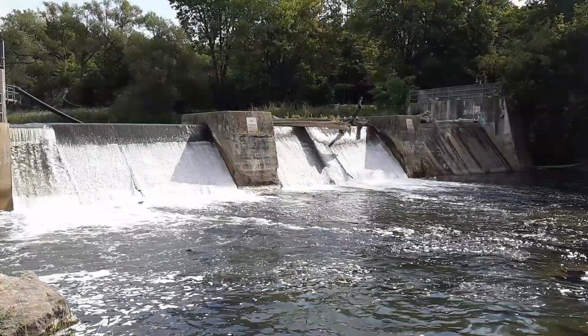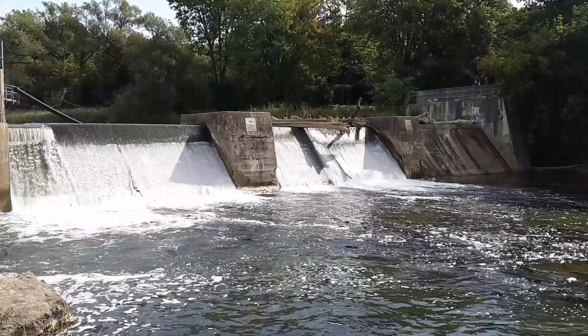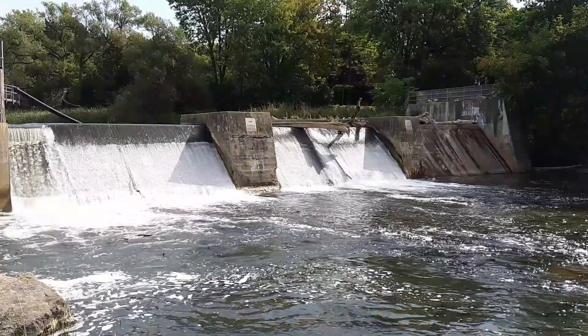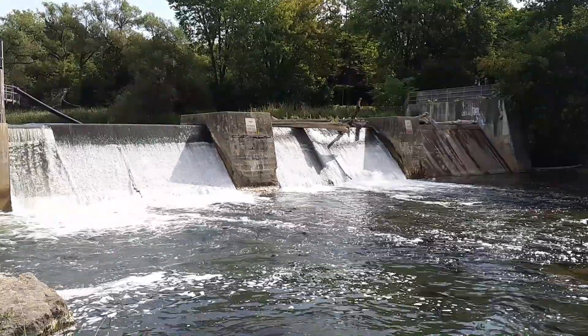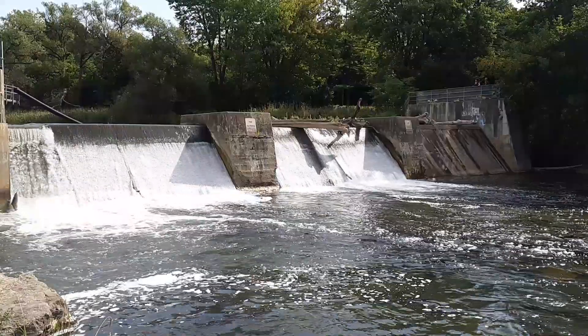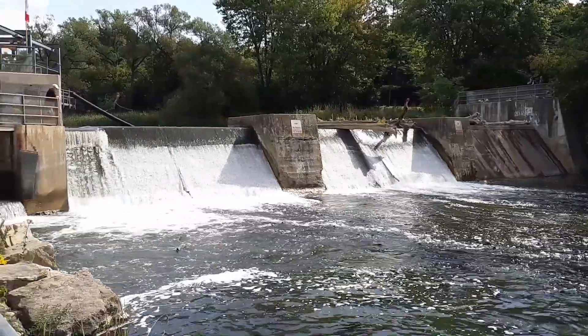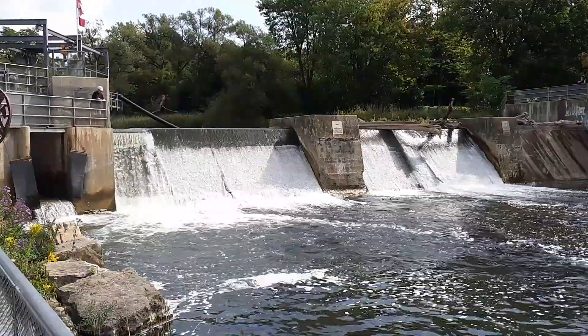And as always, be sure to check the fishing regulations for species, seasons, slot sizes, and limits in the FMZ you plan to fish before heading out. Also be aware of your proximity to a fishway. It is illegal to fish in any manner within 23 meters downstream from the lower entrance to any fishway, obstruction, or leap. I'll put a link to the fishing regulations in the description below.